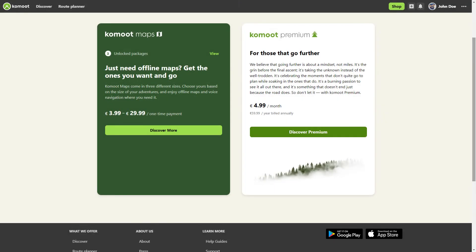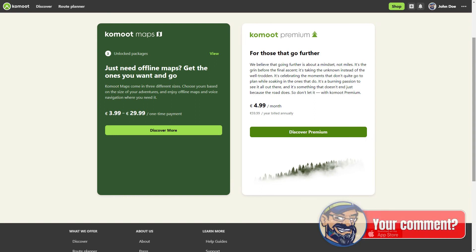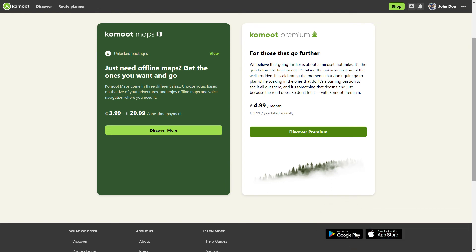Komoot Premium costs €4.99 per month in Germany and is paid annually. Find out what costs apply in your country. Sometimes Komoot offers discounts for Komoot Maps users, where you can save up to 50% in the first year.